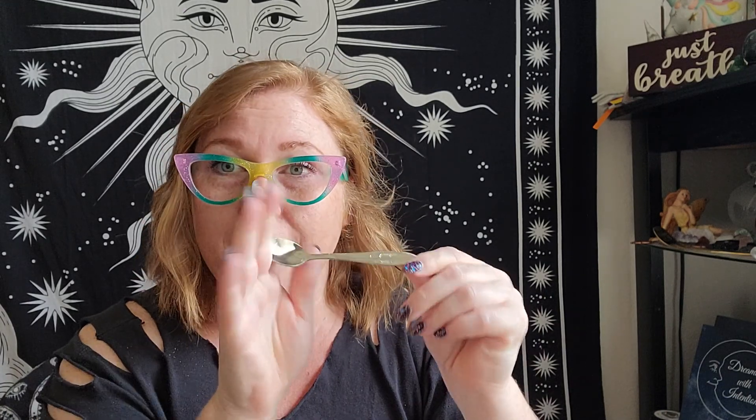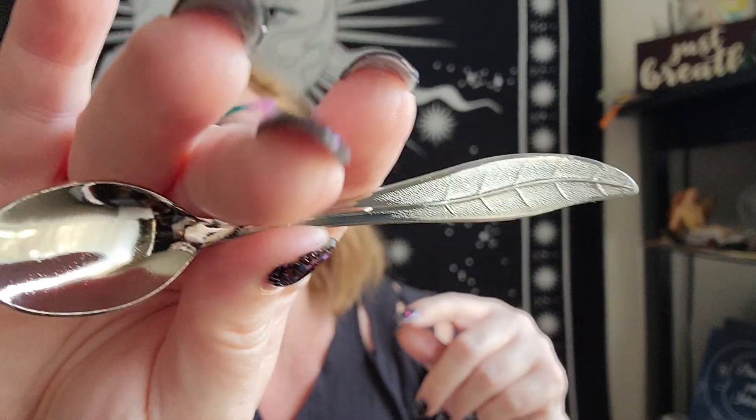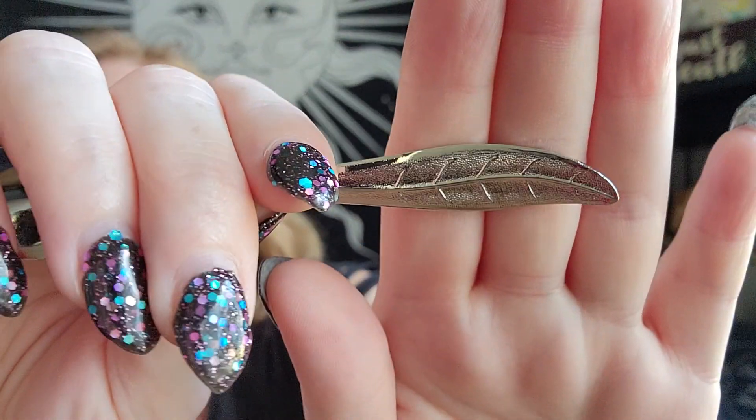Stirring your coffee clockwise brings things in; stirring counterclockwise will get rid of things. So if your intention for the day is to ward off negative people or negative vibes, you would do counterclockwise. I do it three times and say whatever I feel I'm going to need for the day, trusting your intuition. I love this cute little spoon — the detail on the leaf is really, really cool. It's great for spell jars and such.